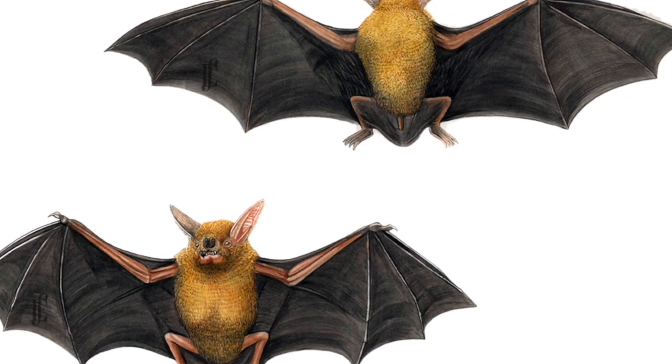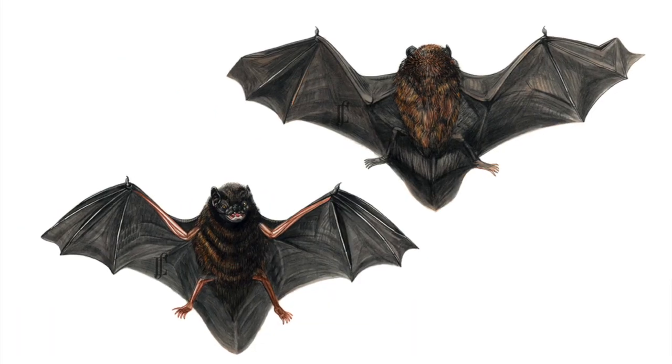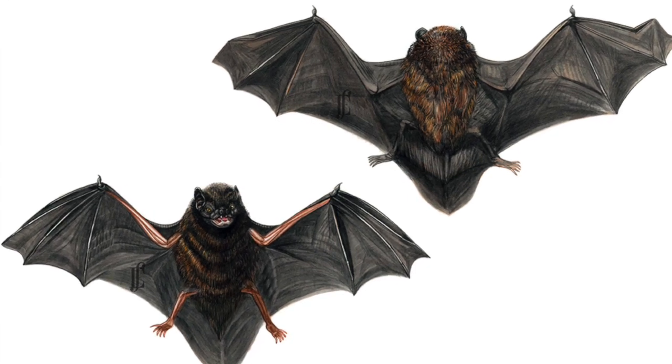What sort of bats are there in New Zealand? We did have three species. The greater short-tailed bat has now gone extinct. Now there is just the short-tailed bat and the long-tailed bat, which we find more here in Auckland.